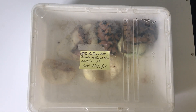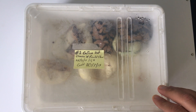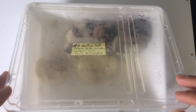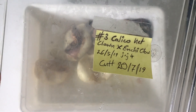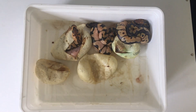Ball pythons clutch number three — it's supposed to be a cut-in video, but as you guys can see, they are already out. It's day 54, they started hatching on the 17th. When I came back from work I saw the first one peeping, and I couldn't handle myself because it is a calico head clown to my enchi clown. They were supposed to be cut on the 20th but they started hatching quicker.